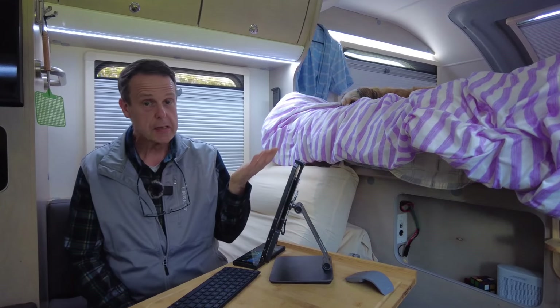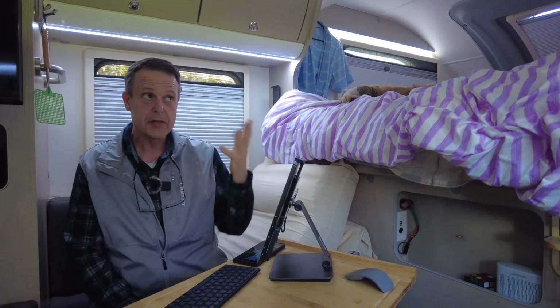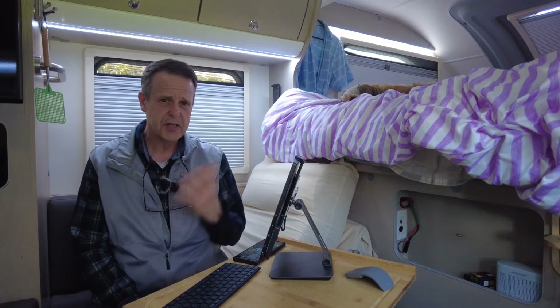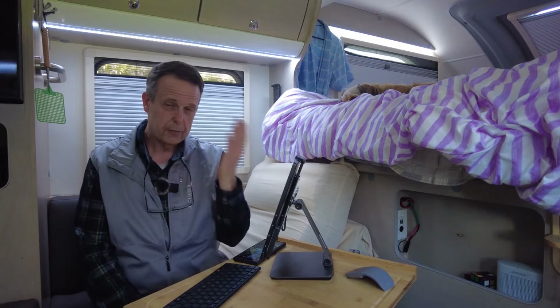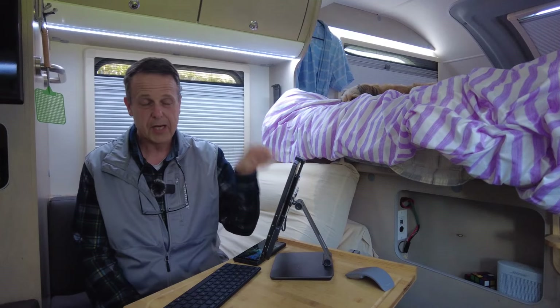A watt saved is a watt earned, or one watt in the battery is worth five watts in the solar. What do you think is the most power-hungry device in your camper? I know for almost everybody it's air conditioning, but off my battery, the single most power-hungry device I have is my computer.